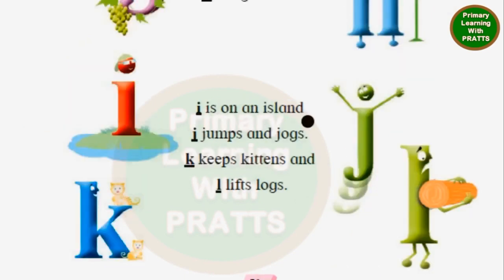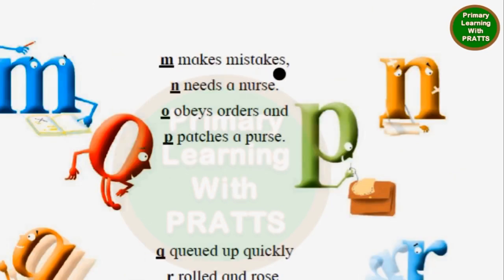I is on an island. J jumps and jogs. K keeps kittens. And L lifts logs. M makes mistakes. N needs a nurse. O obeys orders. And P patches a purse.